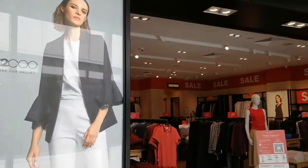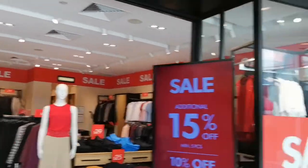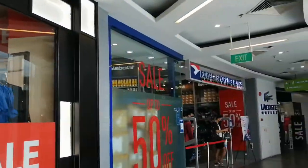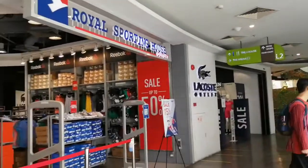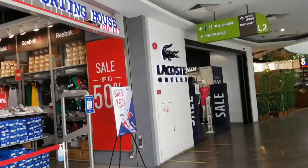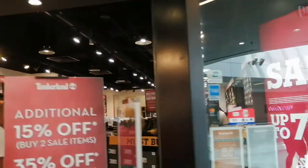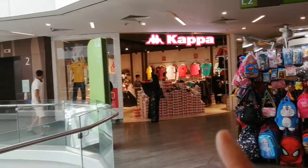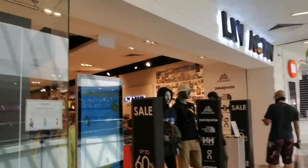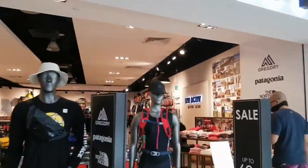You can also get your office wear here at G2000. Royal Sporting House is also here, and the next one is the Lacoste outlet. If you like Timberland, there's an outlet store here as well. And if you like Kappa, that's here too. And there's also Live Active for all those activewear sports.